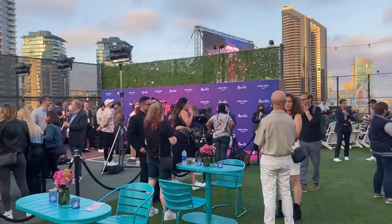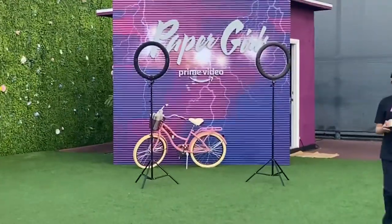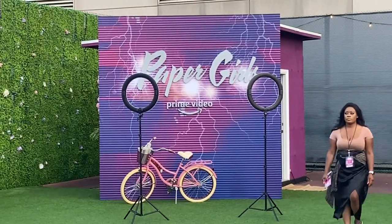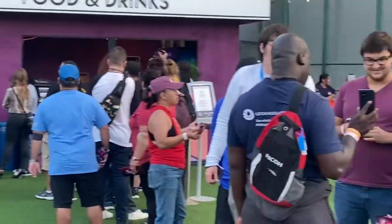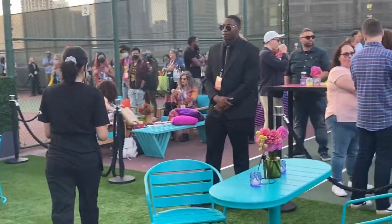That looks like the press beat-and-greet area over there. There's a little pop-up slash styro set-up, and so far we've got lots of people enjoying themselves.